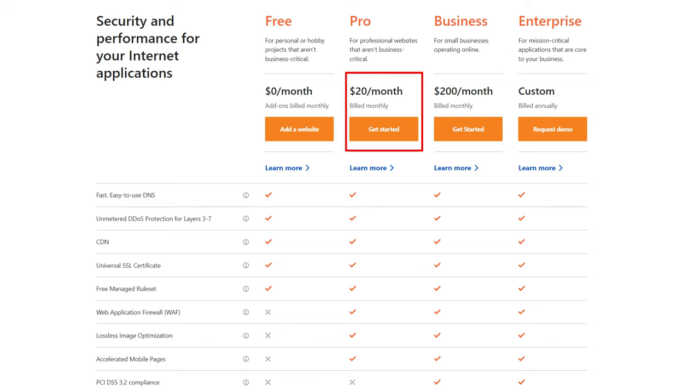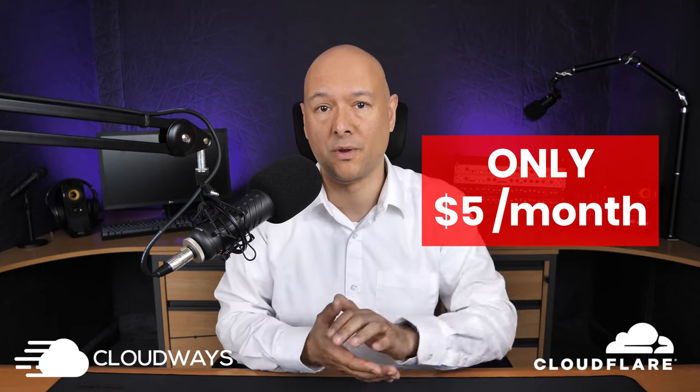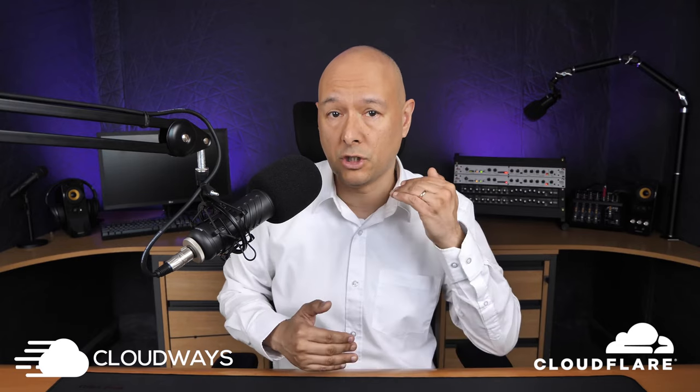The Pro plan costs $20 per month on their website. If you want to go further, the Business plan is $200 per month and the Enterprise plan starts at $1,000. But thanks to Cloudways, if you host your website with them, you can get Cloudflare for just $5 per month instead of $1,000 per month, and you'll get the whole security and optimization package.